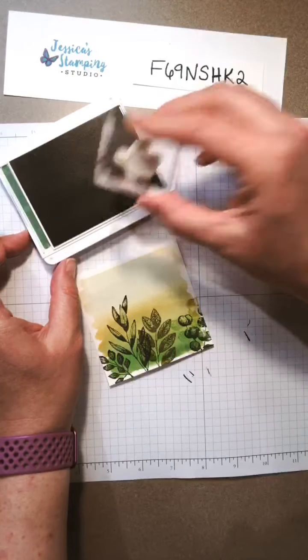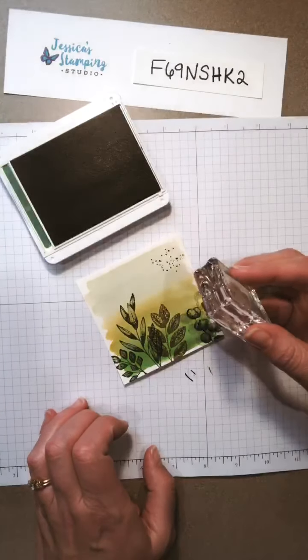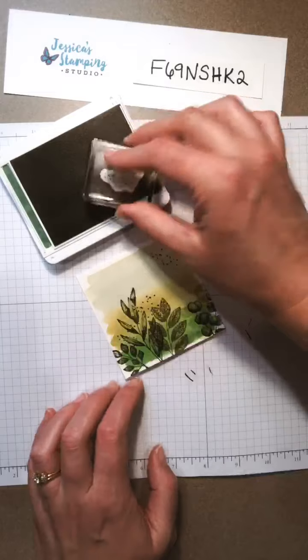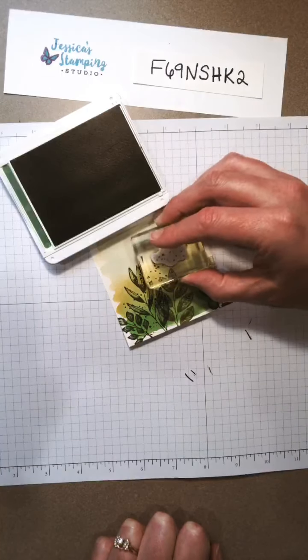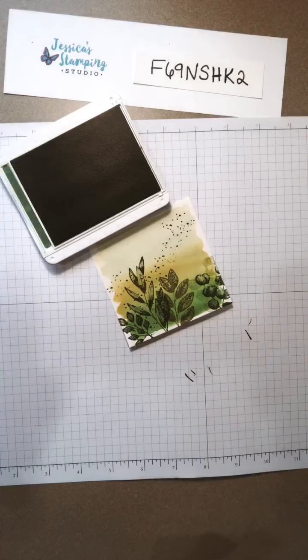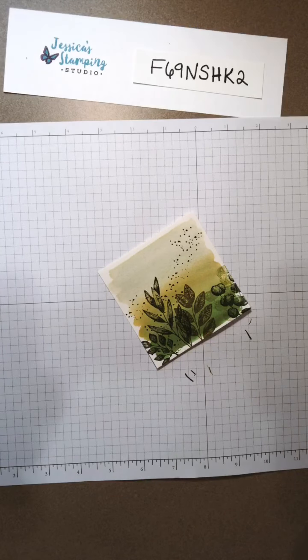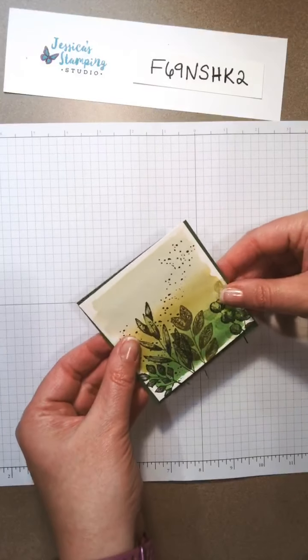I'm gonna do some splotching — I love this stamp, it's so messy and effortless. You just ink it up and give it some splotches like that. It's quite random, wherever you feel like you need splotches. I've got a Garden Green base — oh, isn't that pretty? That is so pretty.